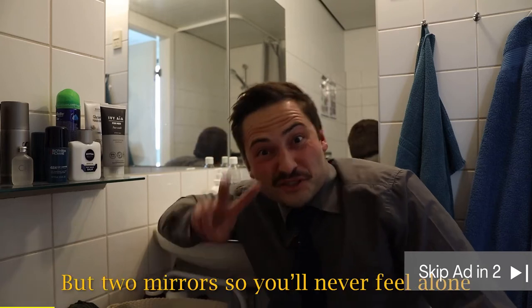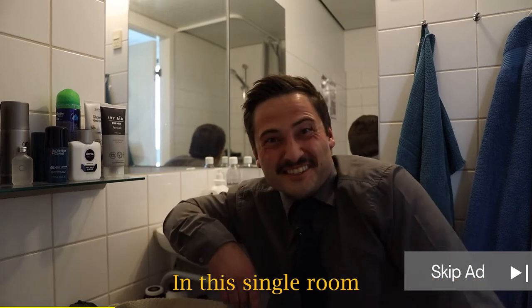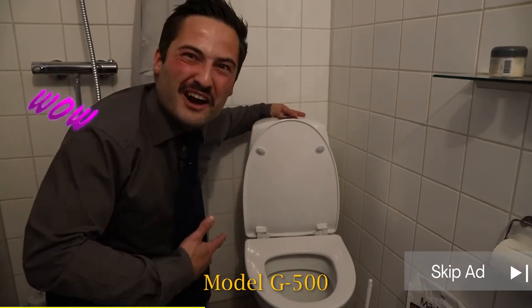We did not only install one mirror but two mirrors so you'll never feel alone in a single room. This is the toilet, modern T500.